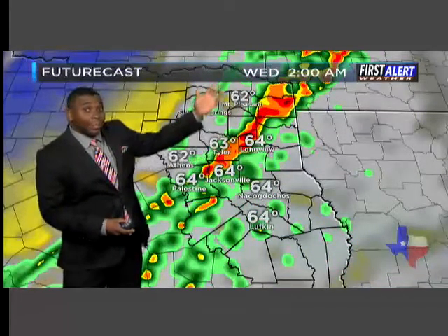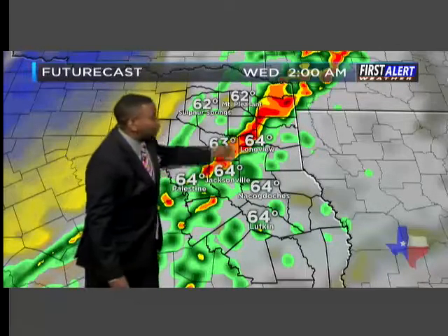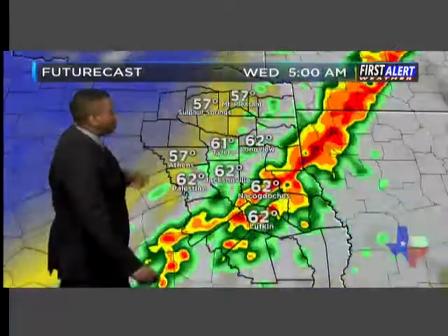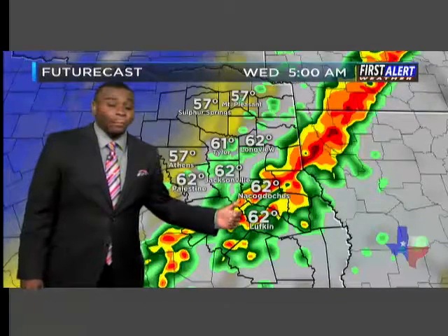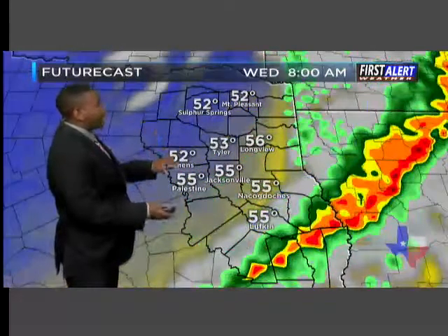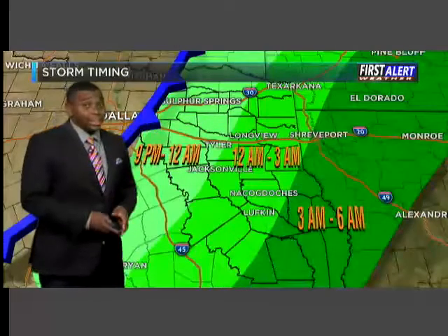That line will continue to organize around midnight, 2 a.m., pushing its way from Athens and Mount Pleasant over towards Terrell, down towards the Tyler, Longview, Jacksonville, and Anderson County areas after around midnight, give or take an hour or two. Then it'll make its way down towards Deep East Texas — from Nacogdoches over towards Lufkin, all the Piney Woods from Center down towards St. Augustine and over towards Toledo Bend between 3 a.m. and 6 o'clock in the morning. It should all be clearing out by Wednesday morning, and then we just clear the skies out and turn cooler.